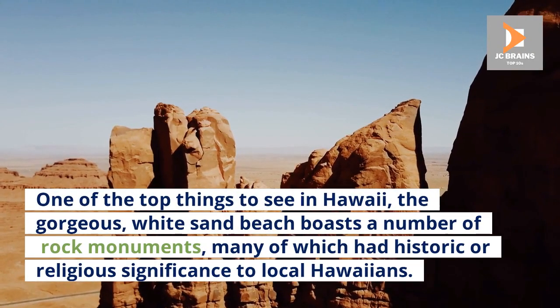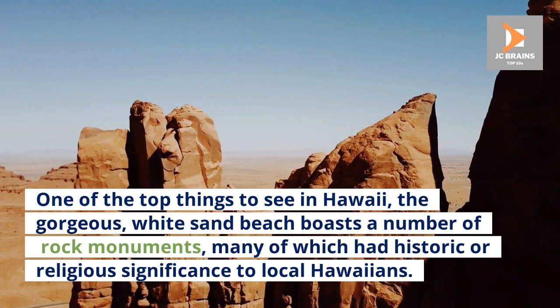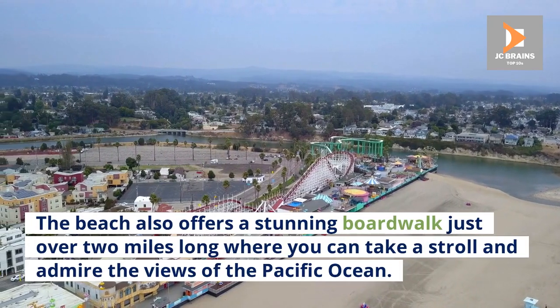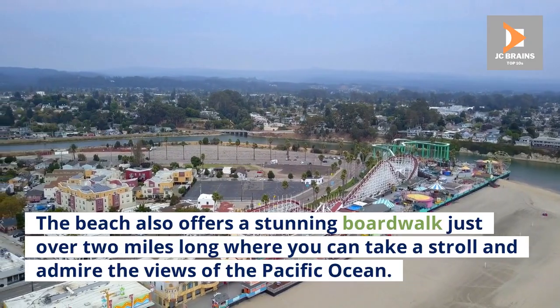One of the top things to see in Hawaii, the gorgeous white sand beach boasts a number of rock monuments, many of which had historic or religious significance to local Hawaiians. The beach also offers a stunning boardwalk just over two miles long where you can take a stroll and admire the views of the Pacific Ocean.